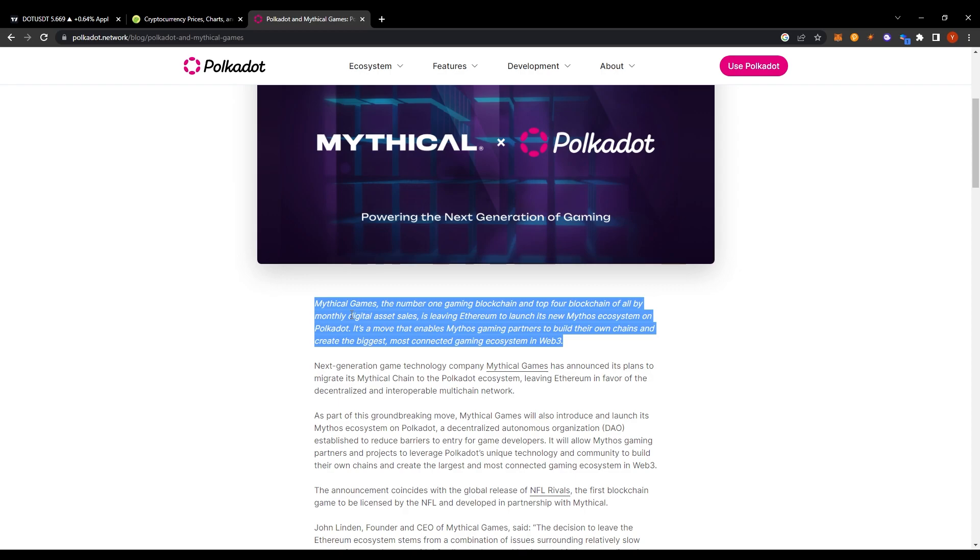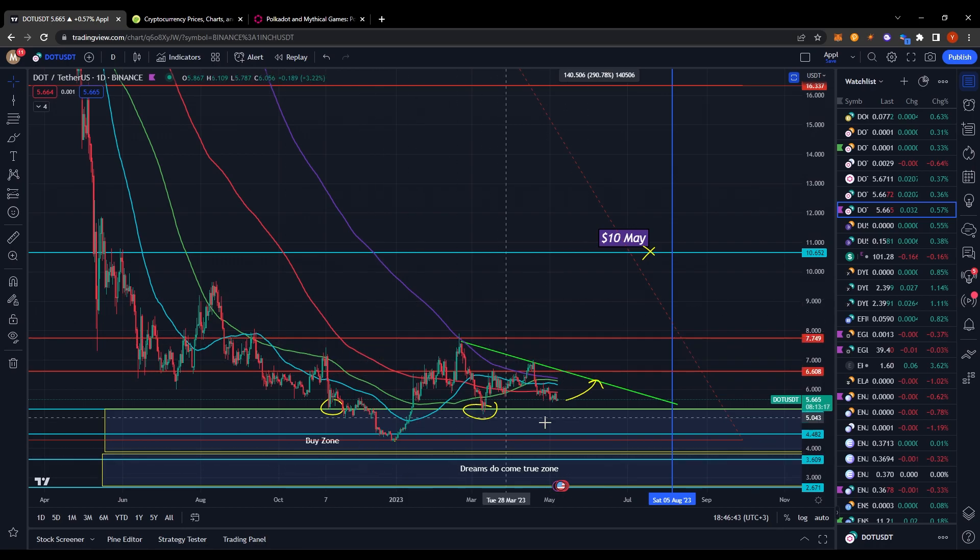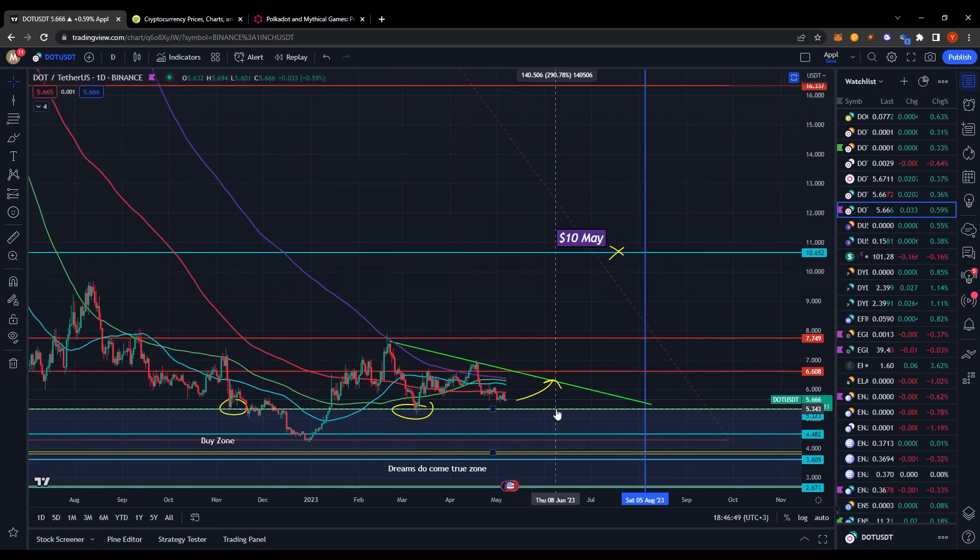That's pretty bullish. It's showing that gaming is going to be on Polkadot — I'm guessing because transactions on Ethereum are too expensive for a game, with gas costs around $100 per transaction, which is wild. There's a lot of development still happening on Polkadot, so under the hood, besides the price action, it's looking pretty good. I expect price to follow fundamentals, so that's the game plan. I hope you enjoyed this video — if you did, make sure to like and subscribe, and I'll see you guys again tomorrow.